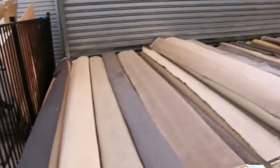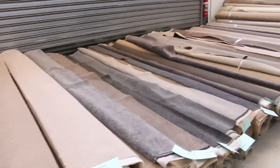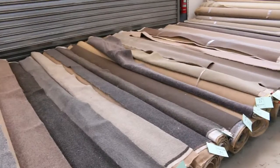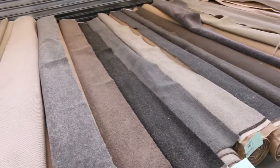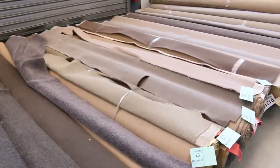We've got a huge array of carpets in tomorrow. The first 35 odd lots are going to be smaller pieces — these will be room sizes, you can make rugs out of them. Beautiful carpets though — I can see some Belgian solution dyed nylon there.